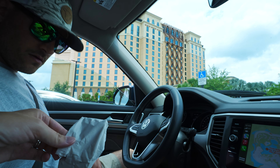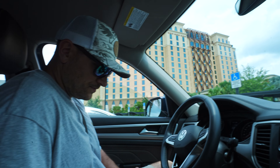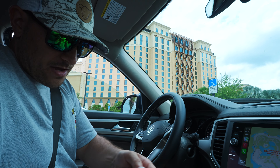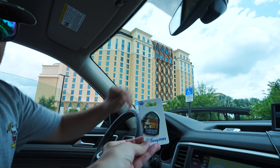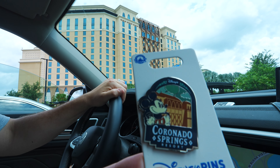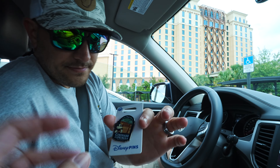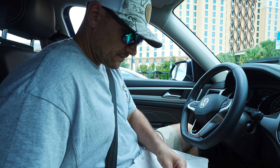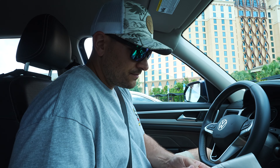We are leaving — Zachary, would you do the honors and open that up? So this is what we bought from the gift shop. We decided on a little pin! It matches the outside — Coronado Springs. We're going to put it on one of our Disney bags and collect something from every resort that we stay at. It may not be a pin every time, but you never know!